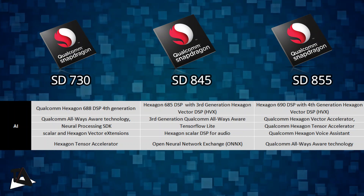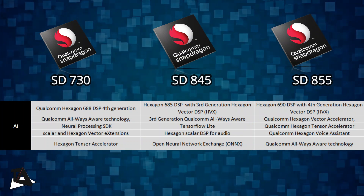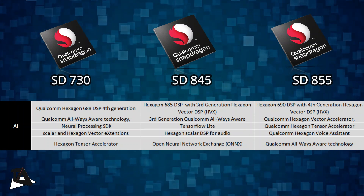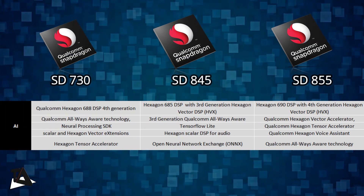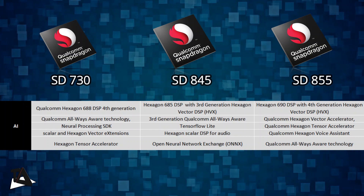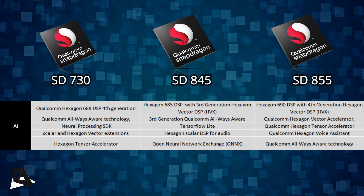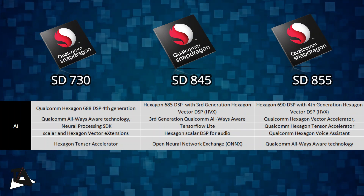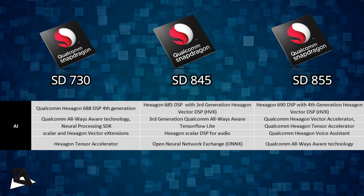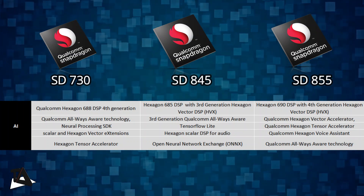With all these AI improvements, Snapdragon 730 is going to be an AI powerhouse. The Snapdragon 845 comes with the Qualcomm Hexagon 685 DSP. It has a third-generation vector extension and an all-ways-aware sensor hub, along with Qualcomm's Neural Processing SDK and many popular framework support. The Hexagon 690 DSP found in Snapdragon 855 also comes with a Tensor Accelerator, and Qualcomm is using AI for active noise cancellation. It is powered by the fourth-generation AI engine with many more features available.